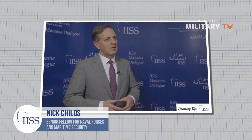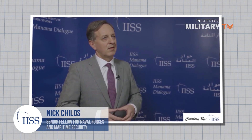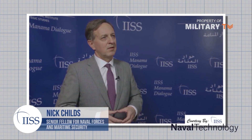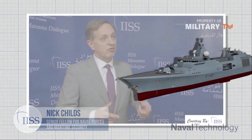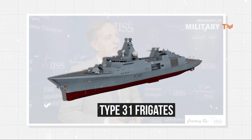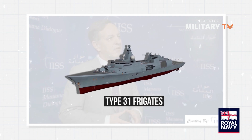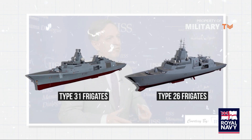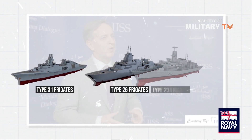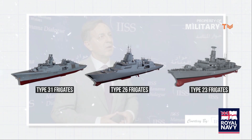International Institute for Strategic Studies Senior Fellow for Naval Forces and Maritime Security Nick Childs told Naval Technology: the Type-31 program grew out of the 2015 Strategic Defense and Security Review, when it was concluded that the Royal Navy wouldn't be able to afford enough of the planned high-end Type-26 frigates to replace its current aging Type-23 fleet of 13 frigates on a one-for-one basis.